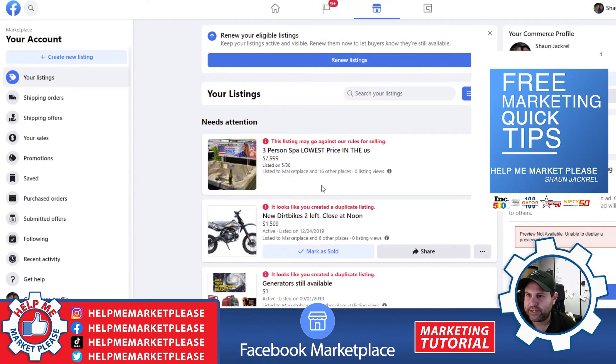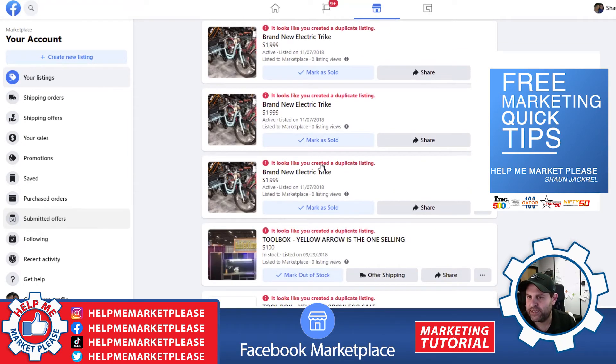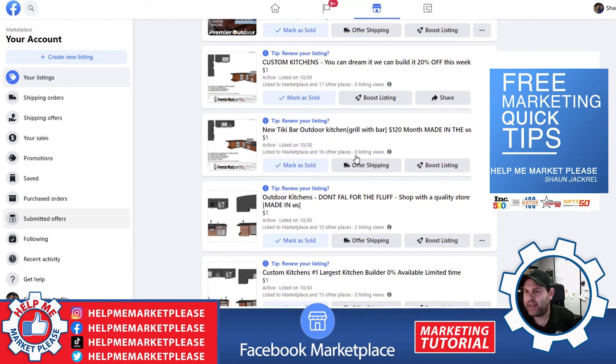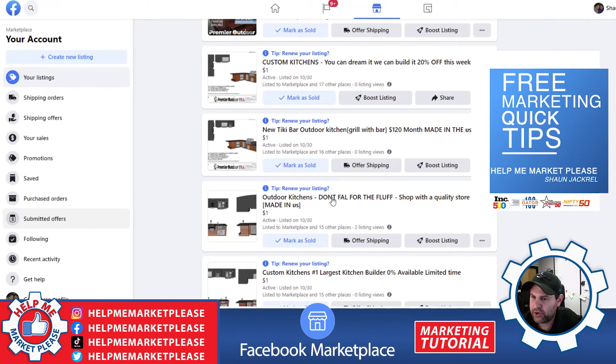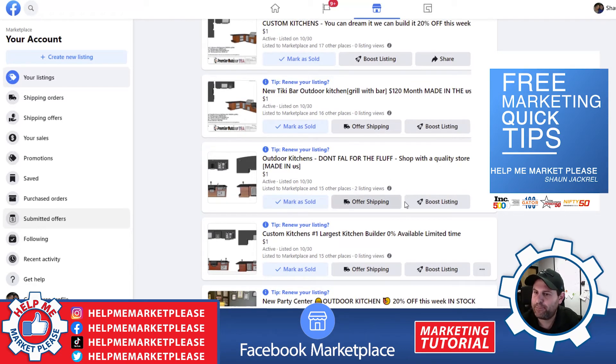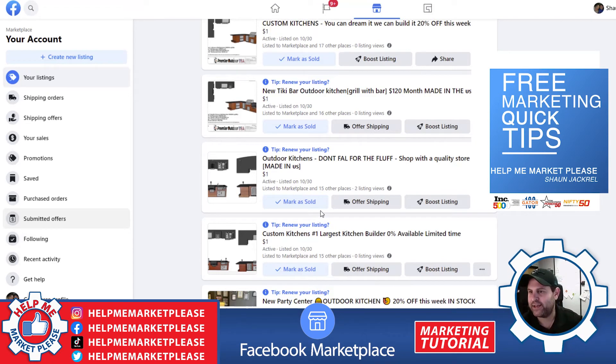Now our ad is actually posted. You can go back to your main account and click on your listings and see all the different ones that we have posted. If there are any objections or any duplicate listings, they'll tell you. You'll see how many people have been watching it, when you're getting traction, when you're getting messages. This is an all-messenger-based platform, so people will actually message you. It's an absolutely great way to get sales.